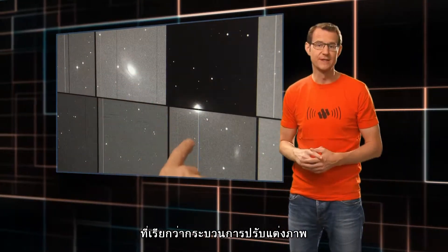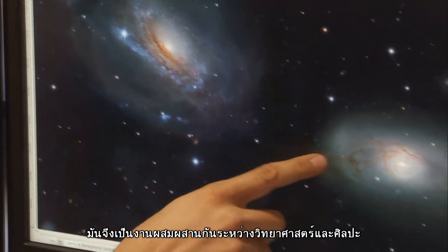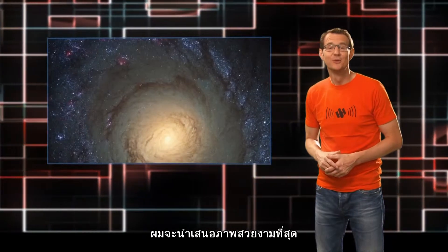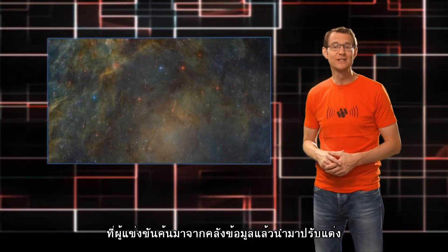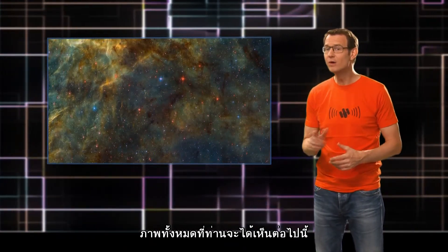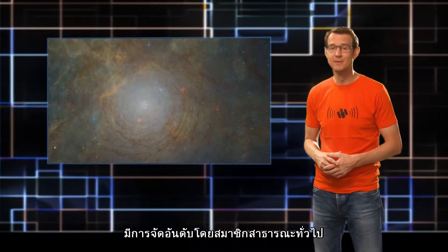That's called image processing, and it's a mixture of science and aesthetics. So in this episode, we're going to show you some of the most gorgeous pictures that were entered into the Hidden Treasures image processing competition. All of the pictures you're about to see were found and processed by members of the public.